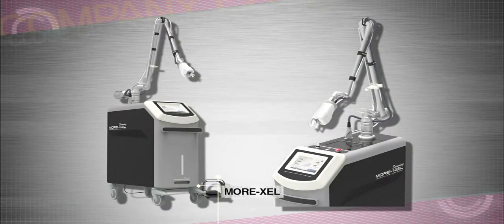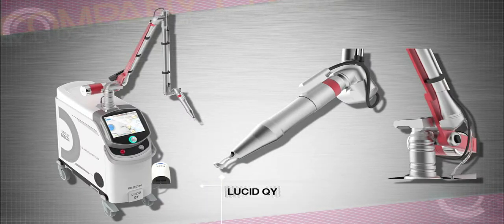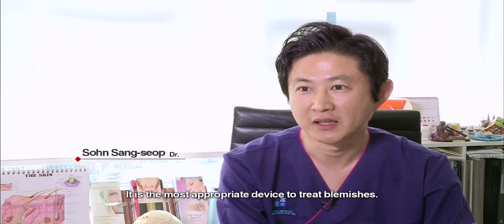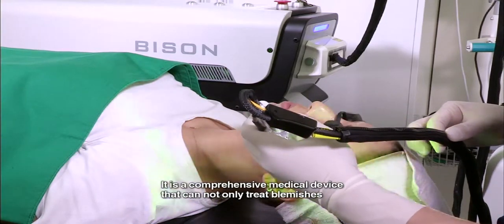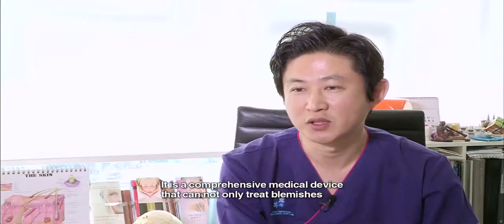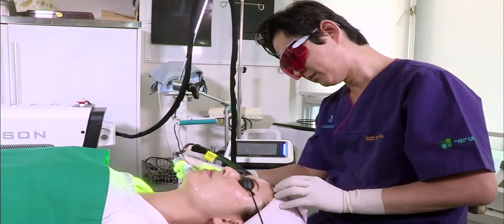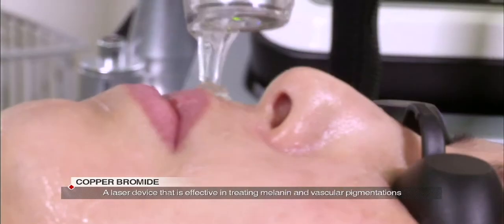Apparently there's a device that helps patients with such problems. What is this miraculous medical device that helps the patient's skin look better? Laser is efficient in removing melanin pigments and hemoglobin.